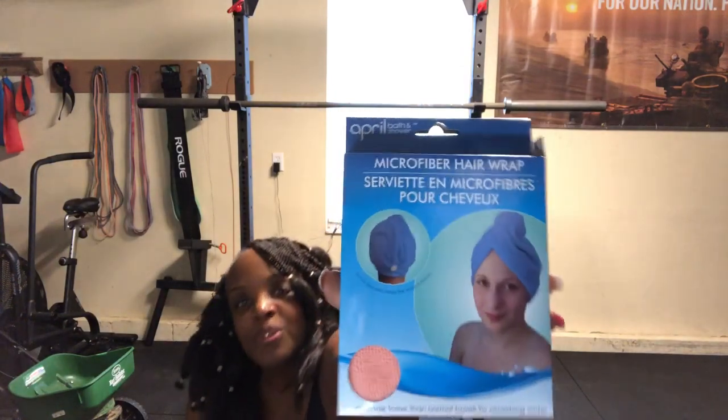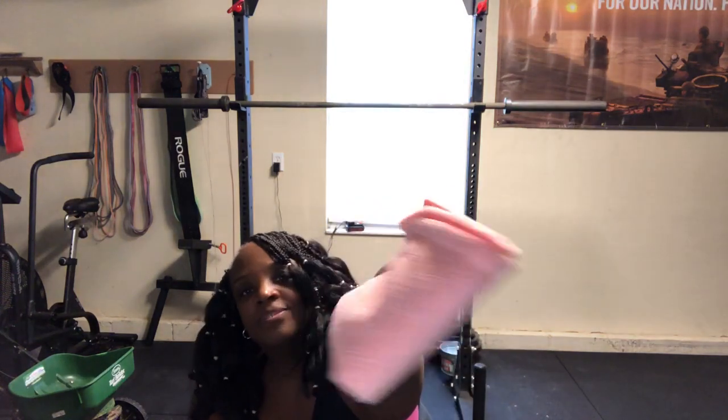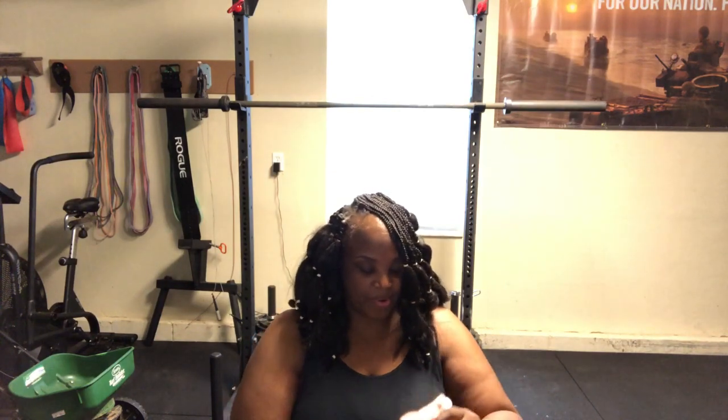I also found this microfiber hair wrap. I'm going to use that to put on my hair so I can take a shower. The material on this is really nice for a dollar. I'm just going to try to wrap my hair up with this so I can take a shower.